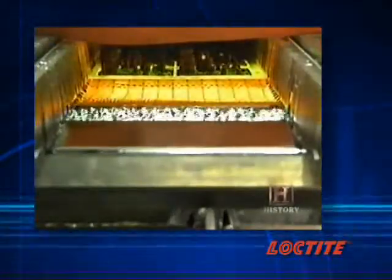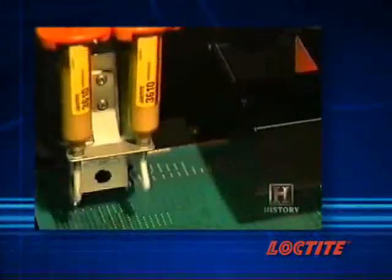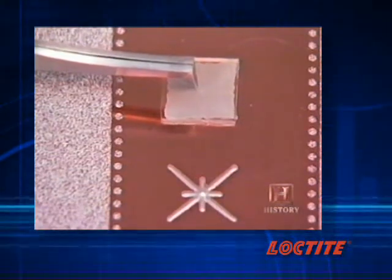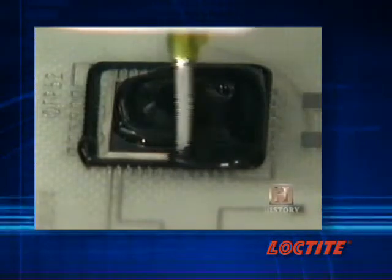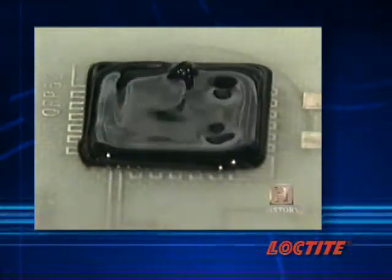As a result, the global electronics adhesives market has grown to roughly one billion dollars annually. Many of the adhesives being used are insulators — such as silicones or epoxies — providing protection to the printed circuit board. If the device is used underwater or in a severe environment, the adhesive acts as a protective coating.